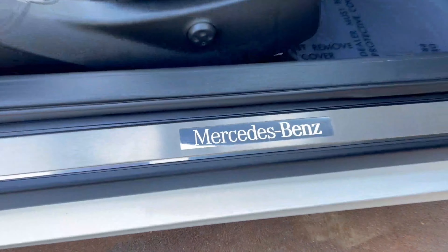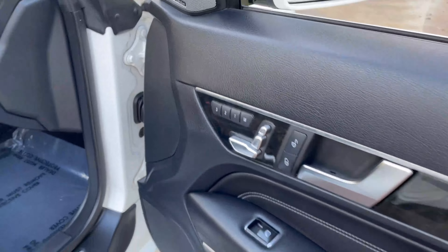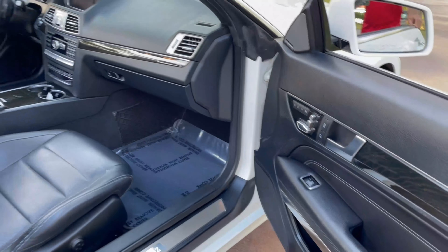The illuminated door seals in the bottom — it's beautiful at night. Memory seats one, two, and three, seat adjustments, and automatic windows.